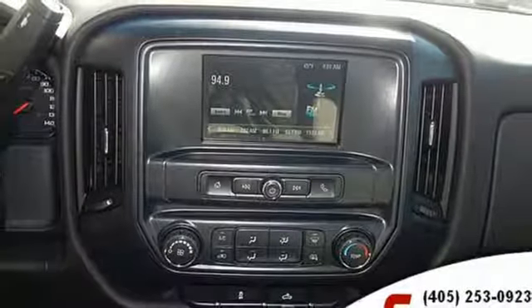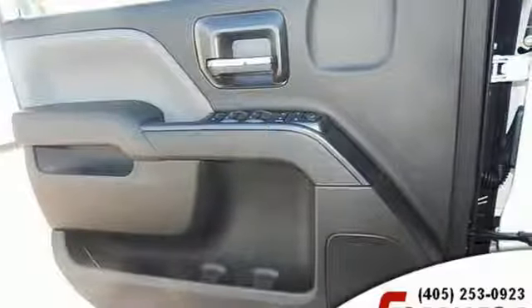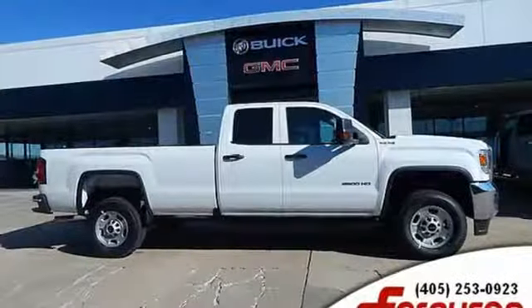Automobile proclaims it's what's under the hood that separates the men from the boys among heavy-duty pickups. GMC — it's not just a vehicle, it's a professional-grade tool.